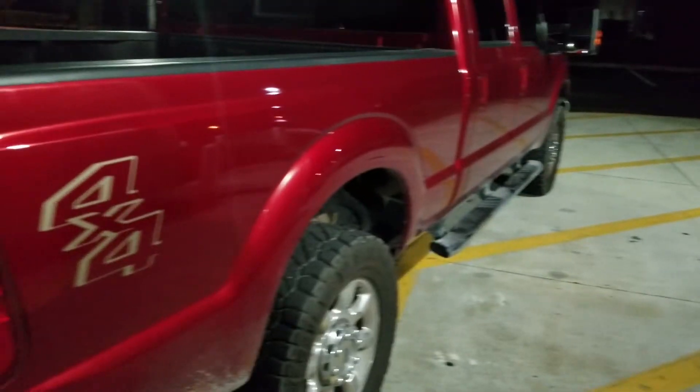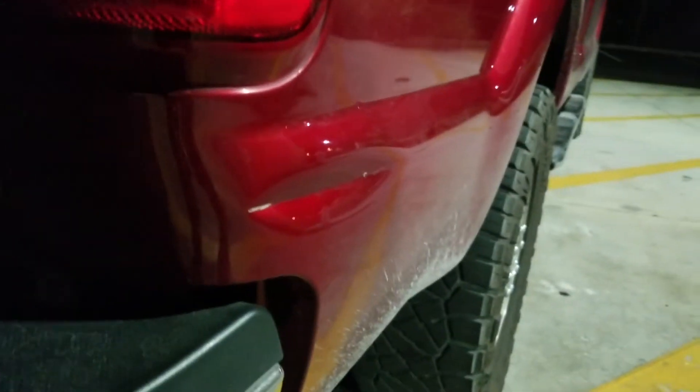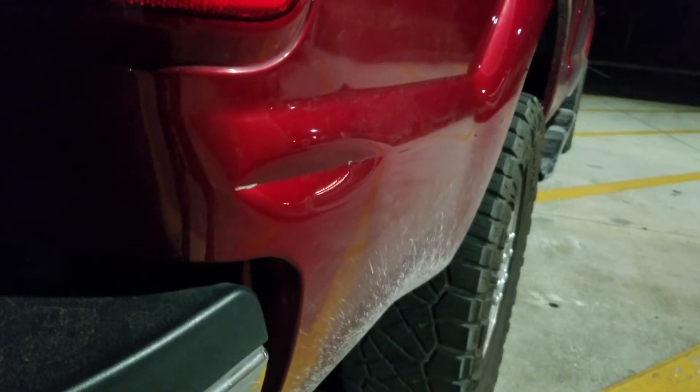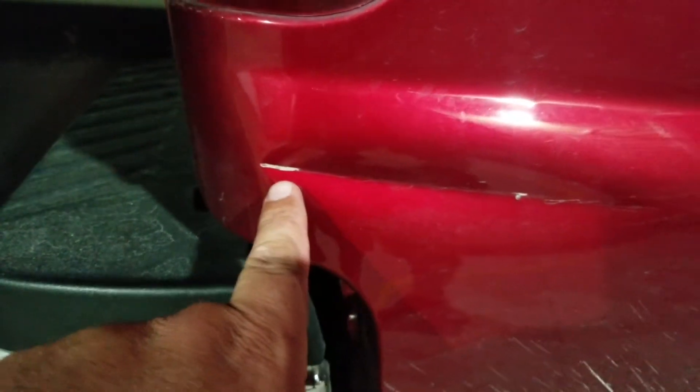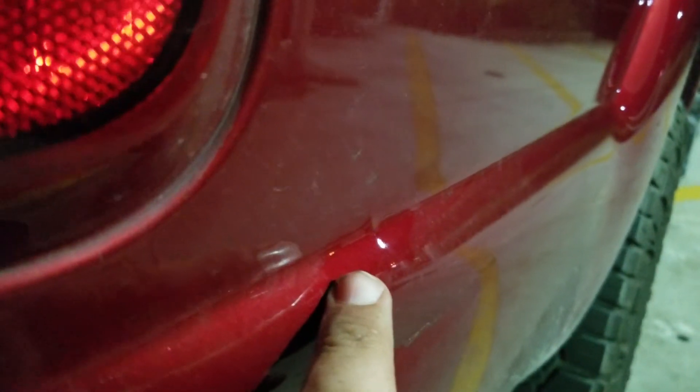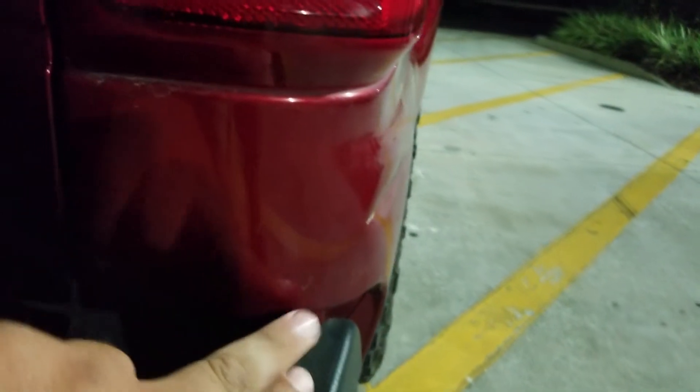Everything looks pretty good, right? Unfortunately this is the damage — the trailer jackknifed into the side of the truck. I wanted to do this during the day but forgot. So let me show you the damage: there are chips and paint here, a chip of paint there, and there's kind of a shaded area right there. You can kind of see there's a bold dent right there, and obviously this dented inward. I don't see any other damage beyond that.